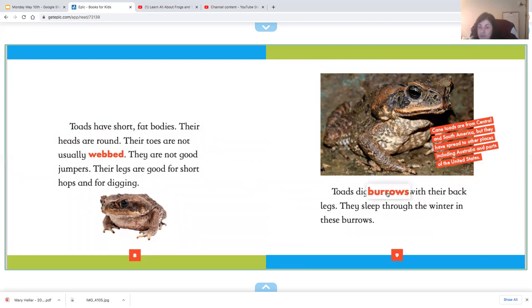They are not good jumpers. Their legs are good for short hops and for digging. Toads dig burrows — remember, burrows are holes in the ground. They dig burrows with their back legs and sleep through the winter in these burrows. So that means they're hibernators.